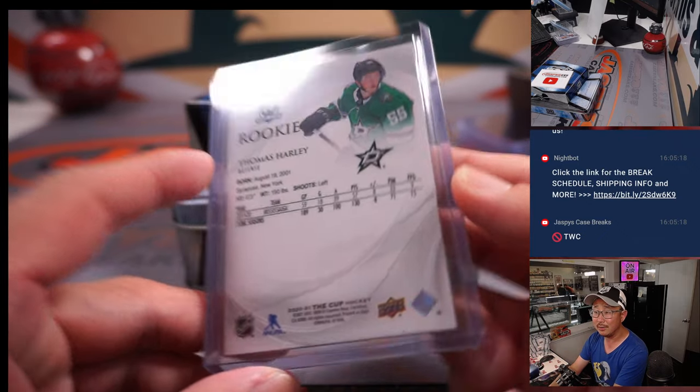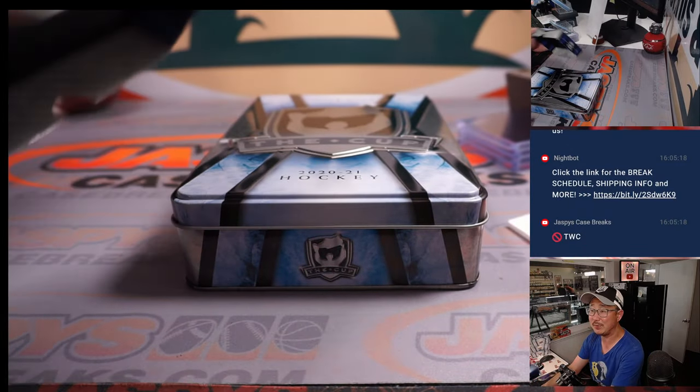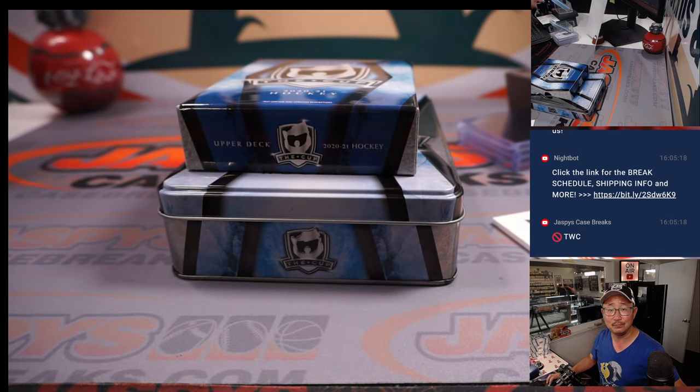A lot of quality here in The Cup hockey, ladies and gentlemen. We've got another one-box break loaded up — check it out, jazbeescasebreaks.com. Thanks for watching, thanks for breaking with us. And go Kings go. Bye-bye.